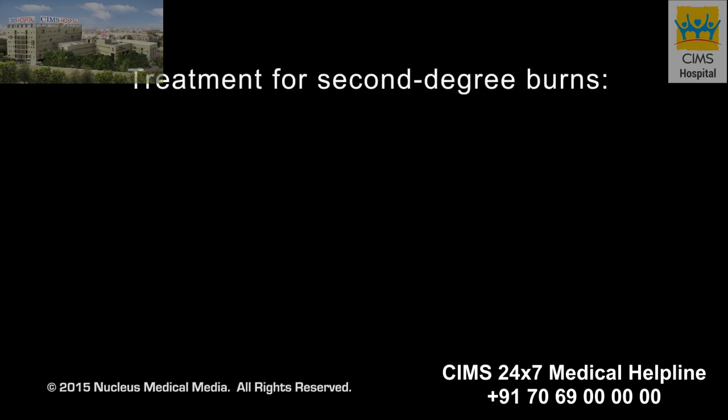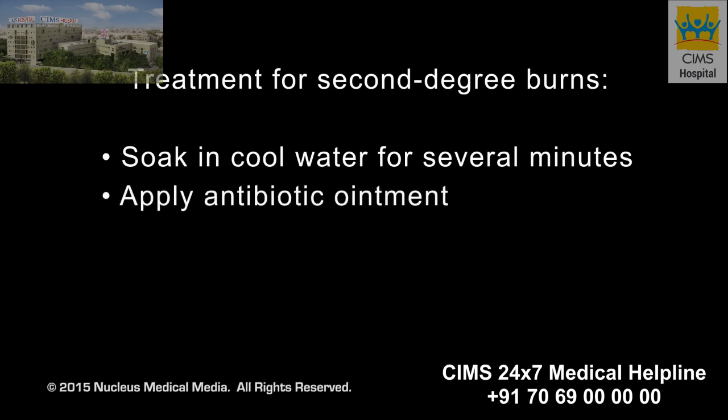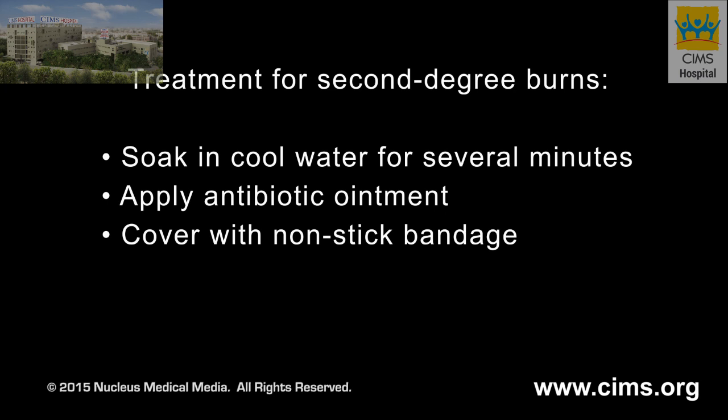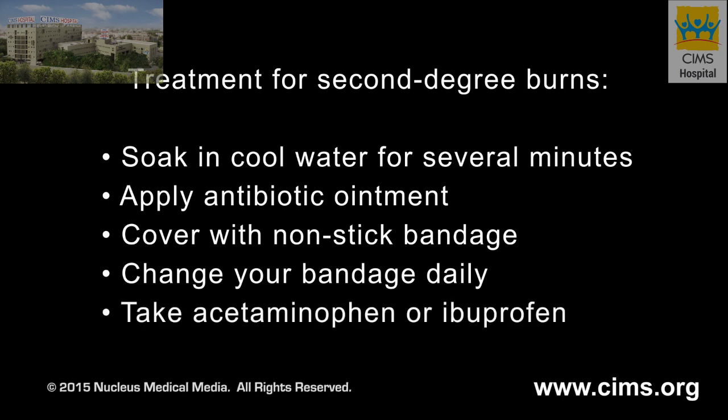Care for a second degree burn by soaking in cool water for several minutes. Apply an antibiotic ointment to prevent infection and cover with a clean, dry, non-stick bandage. Change your bandage every day and make sure your hands are clean. Acetaminophen or ibuprofen may help with pain and swelling.